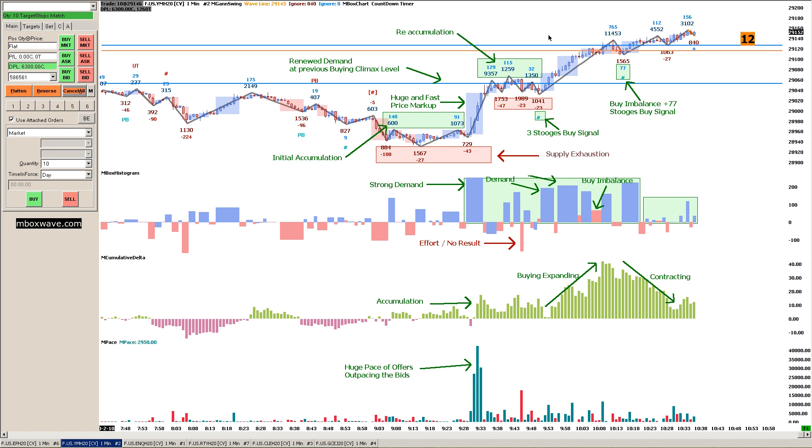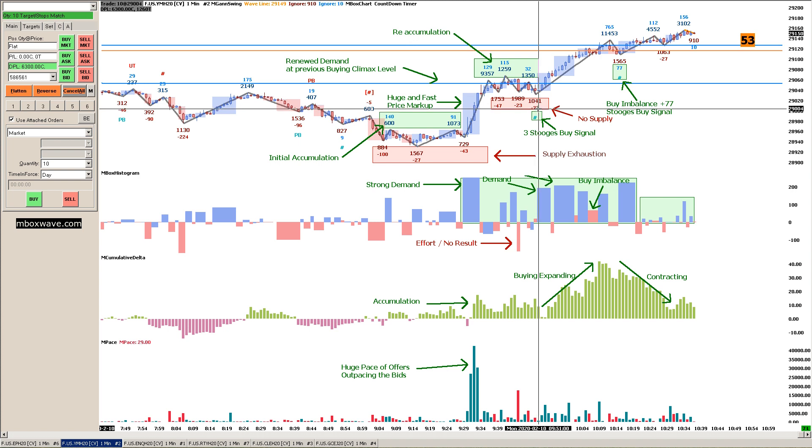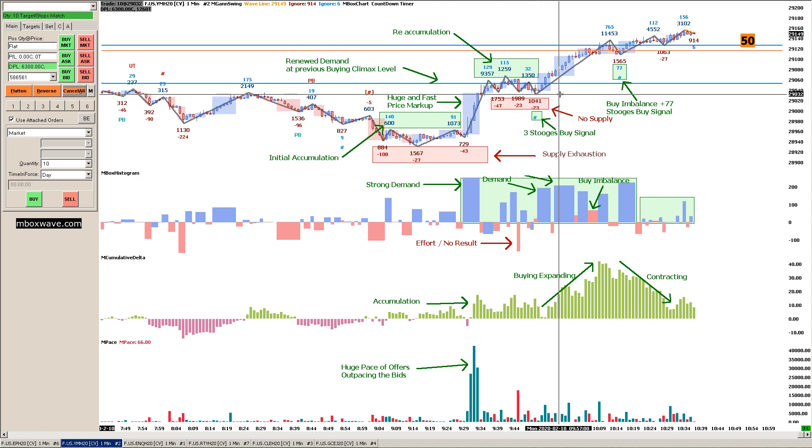Also, I want to point out: when we saw those numbers — minus 47, minus 23, minus 23 — this also shows no supply, because it made a little bit of lower lows but it's not renewing with supply. So that's what all this that I drew up on the chart really draws up the entire analysis of what was going on and why this looked like a good setup. I'm done for today. I hope you guys enjoyed the video, and I'll catch you next time. Bye-bye.